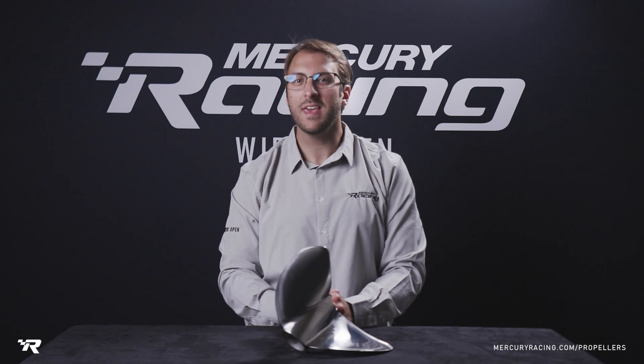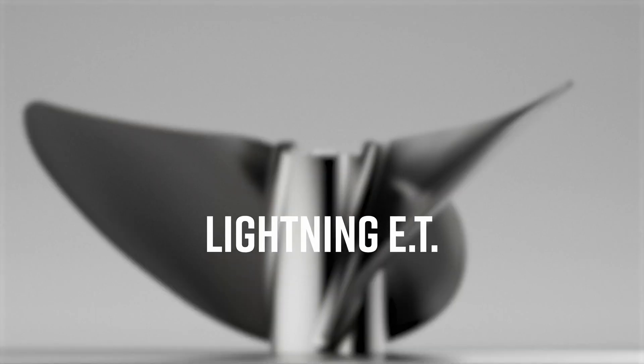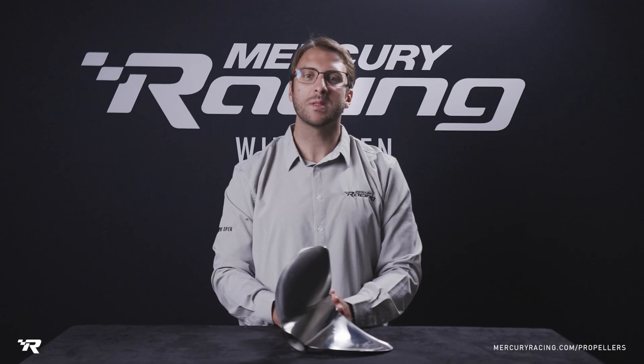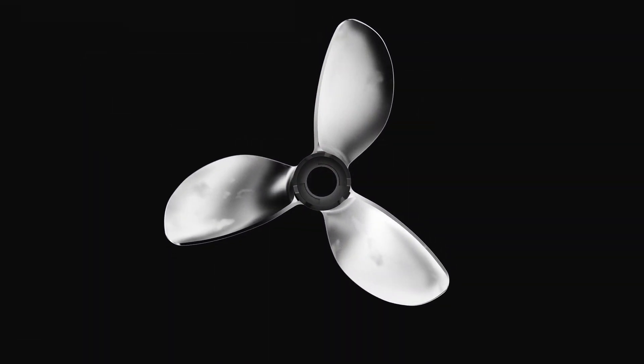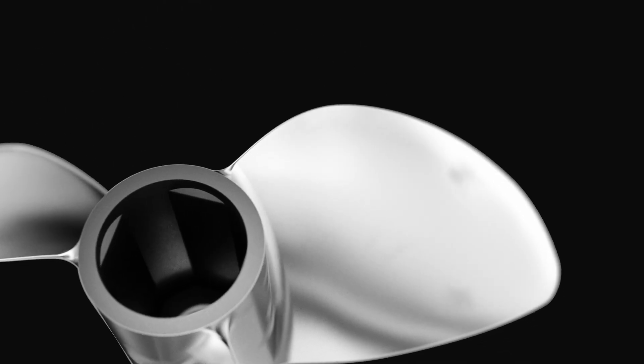In this video, we will cover the key attributes and benefits of using the Lightning ET propeller. First introduced as an outboard drag racer propeller, the Lightning ET also delivers top performance in a variety of single-engine recreational boat applications, including bass, flats, and modified V-bottom boats running up to 300 horsepower.